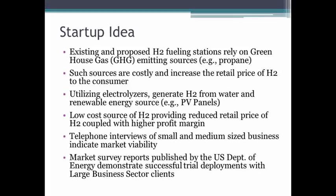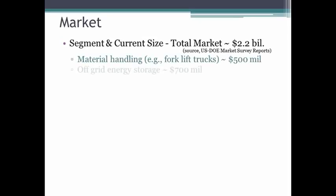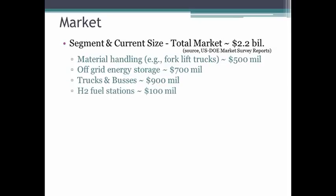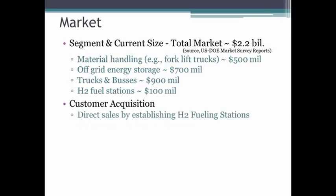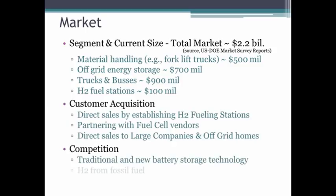We have validated our market through telephone interviews of small and medium-sized businesses. Today, the hydrogen market has been valued at roughly $2.2 billion and is expected to continue to grow substantially over the next several years. We would establish our customer base by providing hydrogen fueling stations and also customized solutions for large companies.